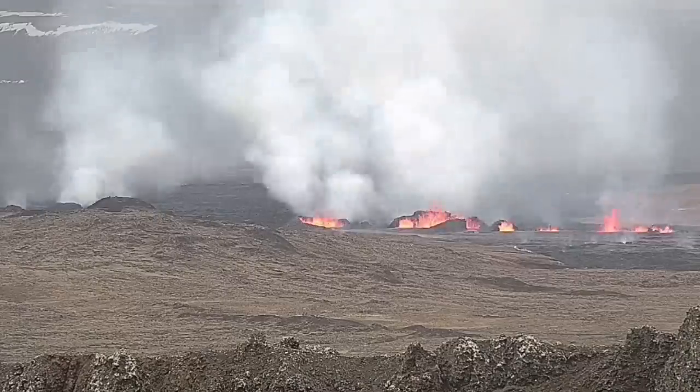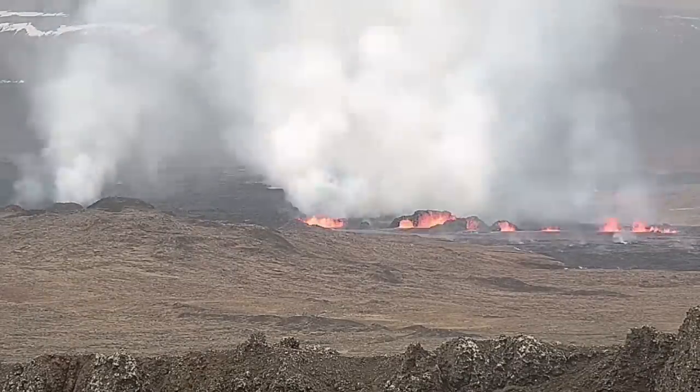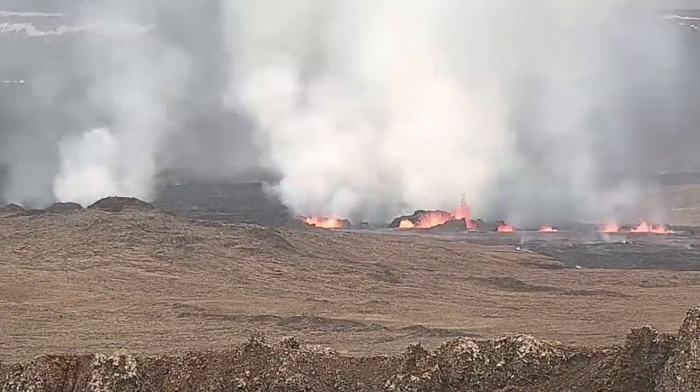Now you can see them — to the right is the second fissure and to the left is the first fissure. As you can see, they are erupting and forming large craters. My estimate is that the largest of these have a height of 20 to 25 meters.